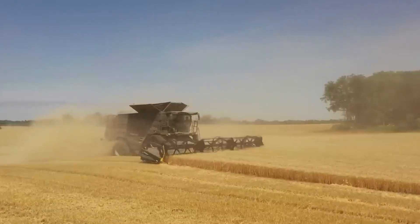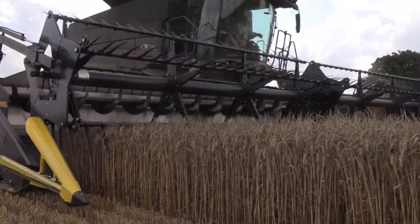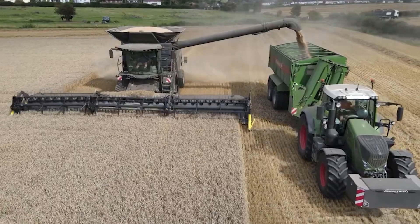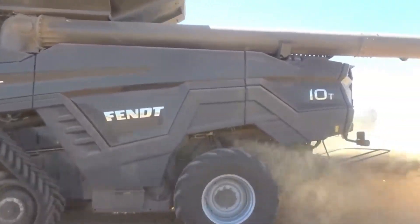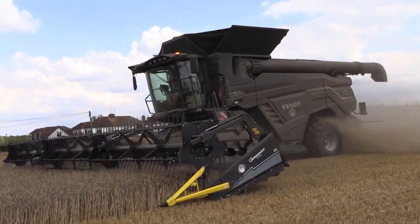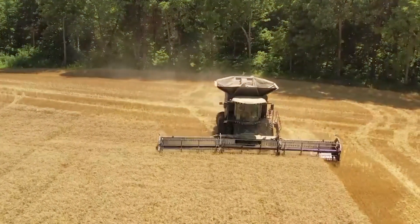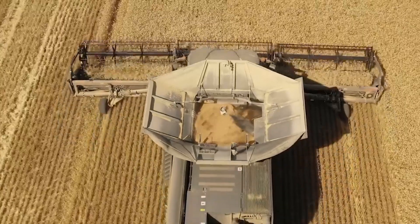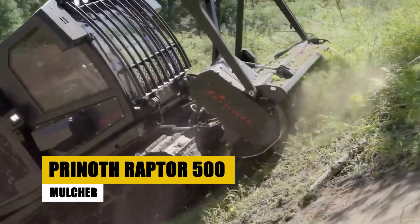Lucky number seven is the Fendt Ideal 10T combine harvester, a futuristic combine harvester that would make any farmer's heart skip a beat. With its 790 horsepower engine and 12-meter cutting width, the Ideal 10T devours fields of wheat with unmatched precision and minimal grain loss. Grain quality sensors continuously monitor moisture content, while the spacious cab with its panoramic screen and fingertip controls puts the operator in complete command.